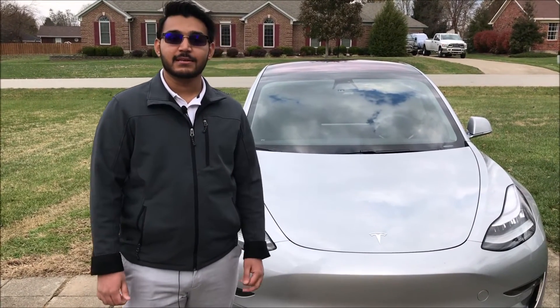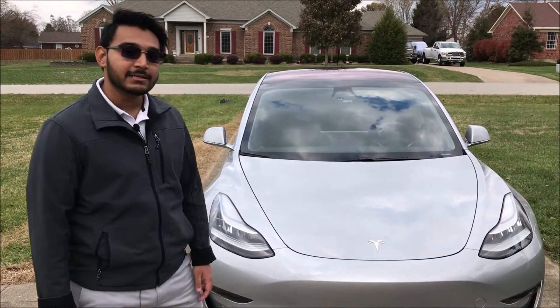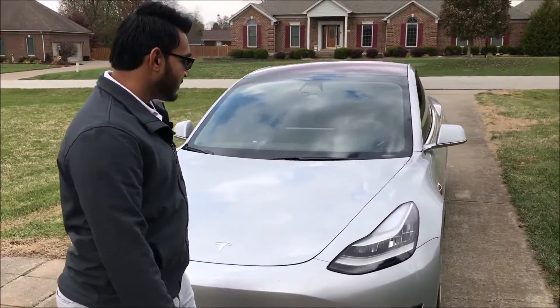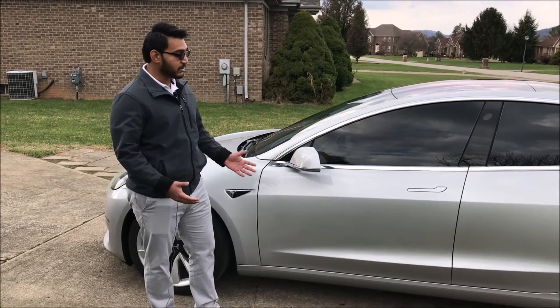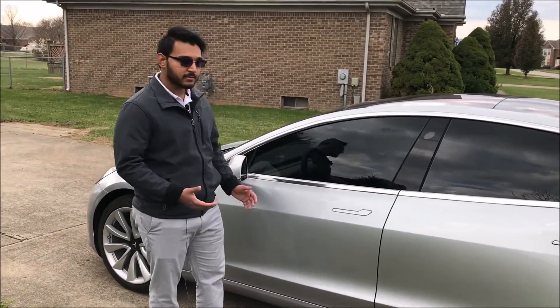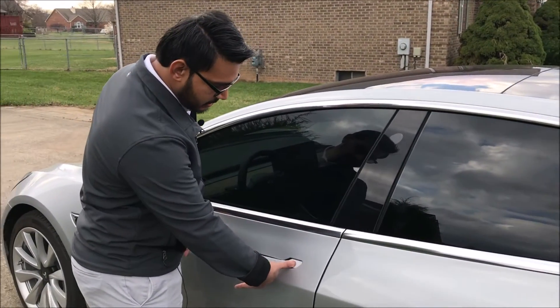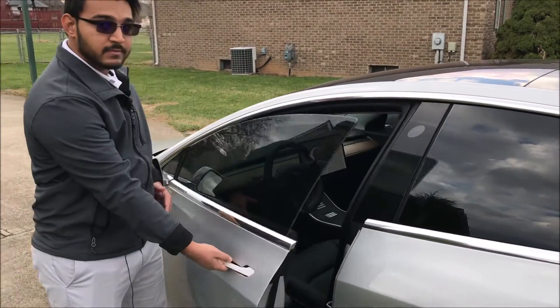Hey everyone, this is Umar. Today we're going to look at my 2018 Tesla Model 3, so let's take a walk. The first thing you notice about this car from the side is the door handles — how do you get in? Well, they're hidden. You press this button and the window rolls down, then you pull on this handle to open the door.